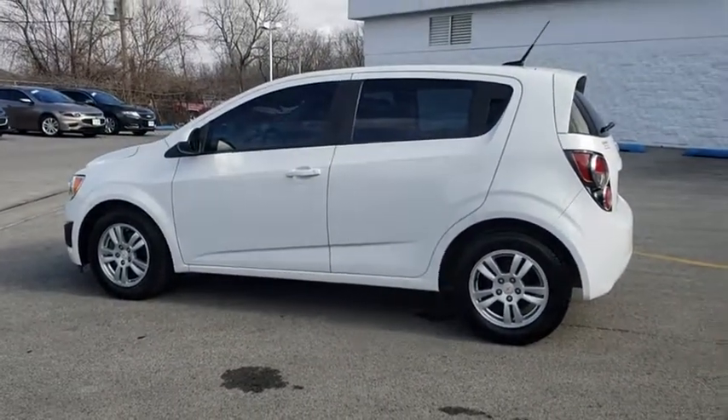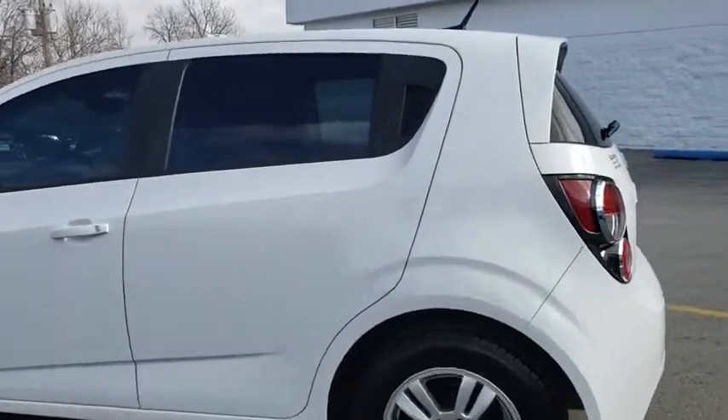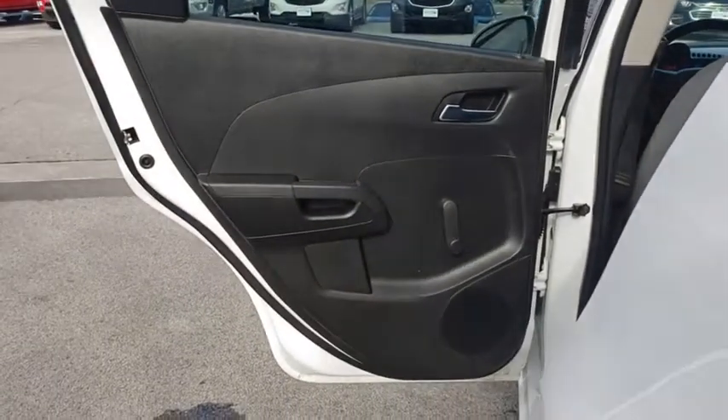AM/FM stereo radio, front wheel drive, bucket seats, power door locks, trip computer, security system, child safety locks, passenger airbag, brake assist, daytime running lights.